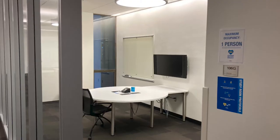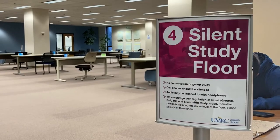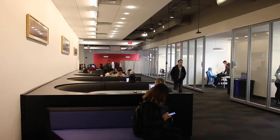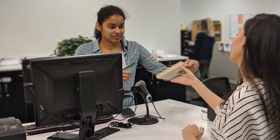The libraries have areas for group study, practicing for presentations, and research and technological help on different floors. As a general rule, the fourth floor of the main library is for quiet study, and the first floor is for group work and conversations. The main service desk is on the first floor, also called the circulation desk, where library staff can help you check out items.